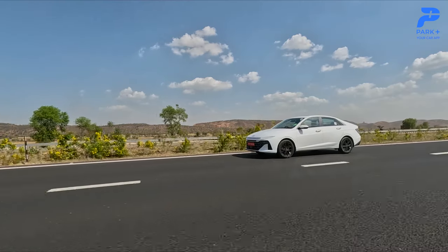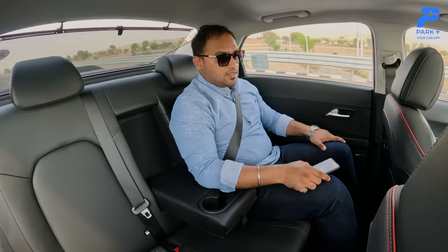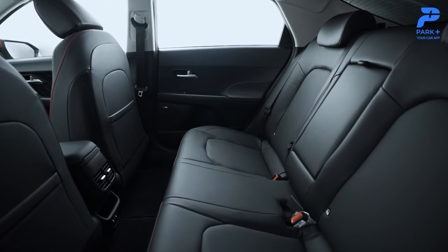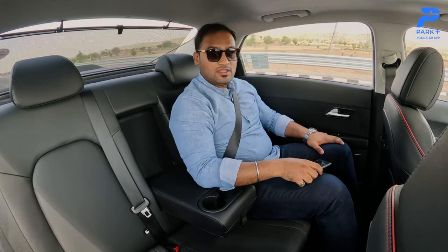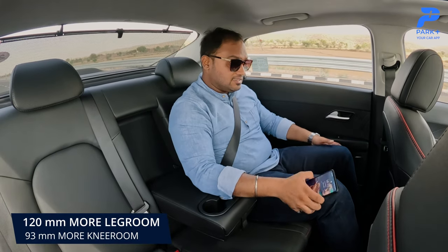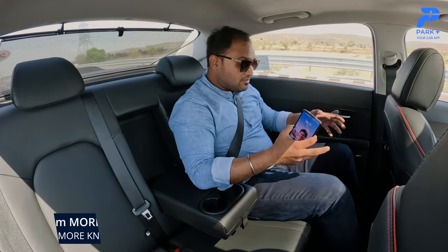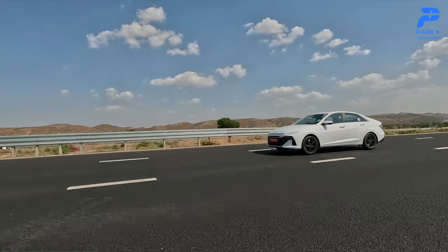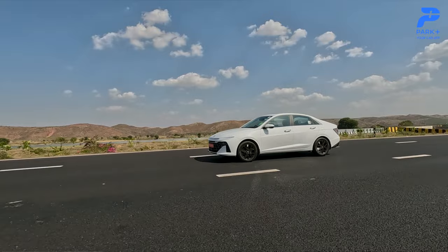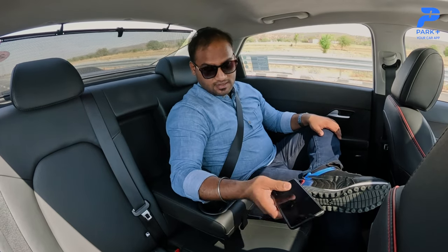Behind the wheel I see no reason not to buy the Verna. It's more comfortable — seated nice and low, the seat angle and backrest angle are good, and there is decent under-thigh support. Legroom has seen a big improvement with a 70-millimeter longer wheelbase, giving 120 millimeters more leg room and 93 millimeters better knee room. Quite a generous amount of space inside the cabin. Even in terms of body roll, this is a better place to be in — when your chauffeur makes lane changes or maneuvers, you don't feel that much body roll. Features in the rear include aircon vents, a phone tray, and two Type-C charging ports.